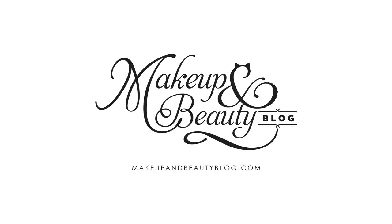Hey everyone, it's Karen from Makeup and Beauty Blog and welcome back to the Fab Five. Today we'll be talking about one of my favorite brands, Becca Cosmetics.